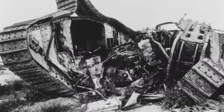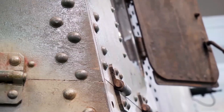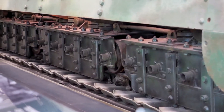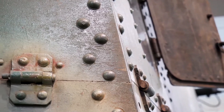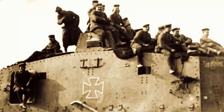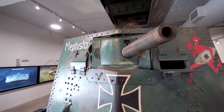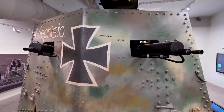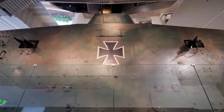In response to Allied tank successes, Germany developed the A7V, incorporating Caterpillar tracks like those on American Holt tractors. Weighing approximately 33 tons, this A7V was equipped with a 57mm Maxim Nordenfelt gun and six 7.92mm MG06 machine guns, demonstrating the experimental nature of early armored vehicles.